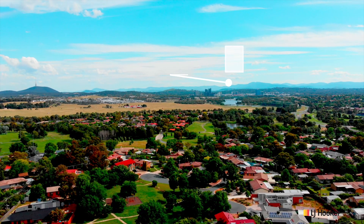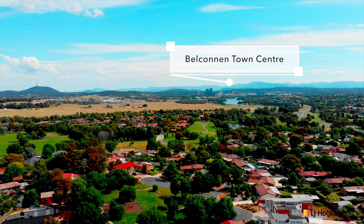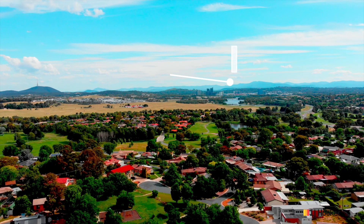Giralang is one of Belconnen's blue chip suburbs. This diamond location is only a few minutes' drive from the Belconnen town centre.